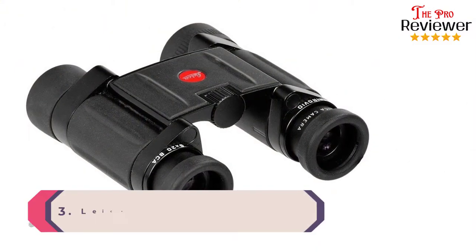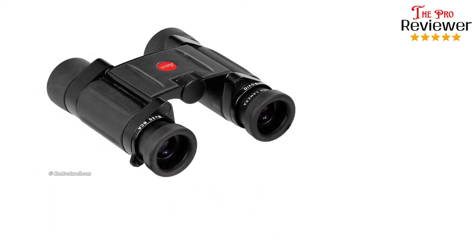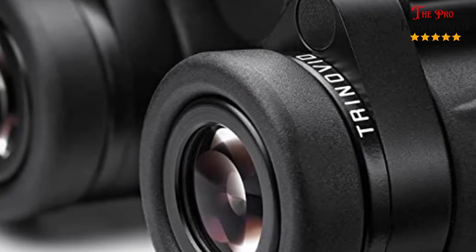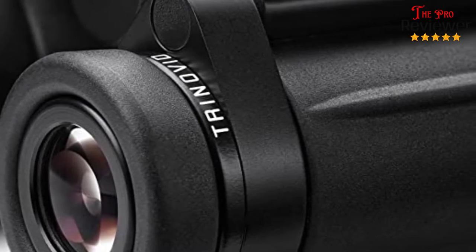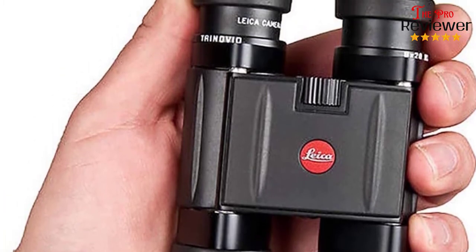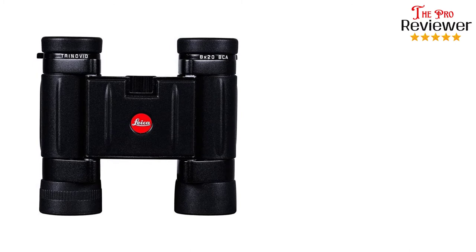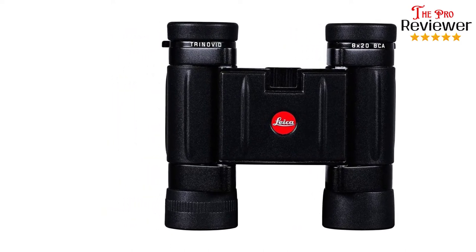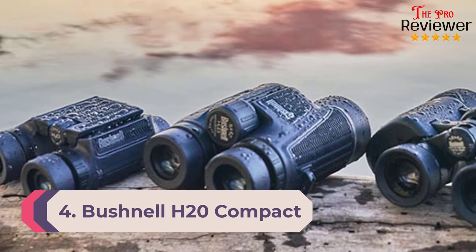Number three: Leica Trinovid Compact Binoculars. Leica is a name that commands respect — it's also one that makes you pay for quality. If you want the best and money is no object, try Leica's Trinovid 10x25 compact binoculars. Compared to Zeiss binoculars or a good pair of Nikons, you may not notice a huge difference at first, but try them in low light conditions or at great distances — that's where the competition falters and Leica shines. The incredible clarity and color is unmatched, thanks to fully multi-coated 25mm objective lenses and 8x magnification. No other binoculars we've tried can give you as good an image in low light.